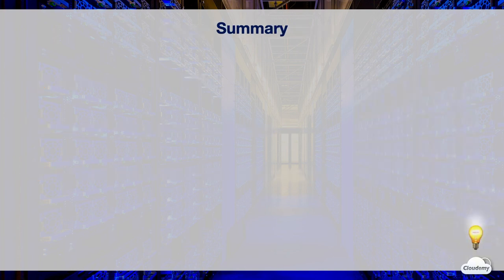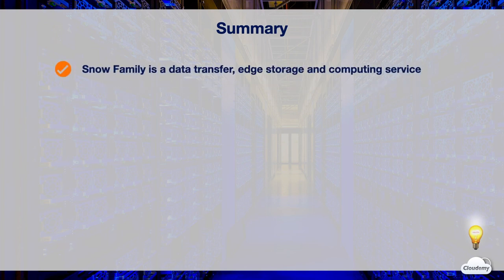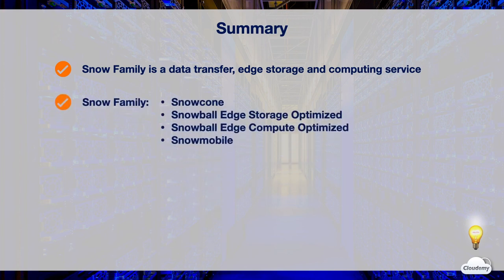In this episode we've learned about AWS data transfer offerings — the AWS Snow Family. Snow Family offers physical devices and services for data transfer, edge storage, and computing. Snow Family comes in four options: Snow Cone, Snowball Edge Storage Optimized, Snowball Edge Compute Optimized, and Snowmobile. You can use Snow devices to transfer data into or out of AWS.